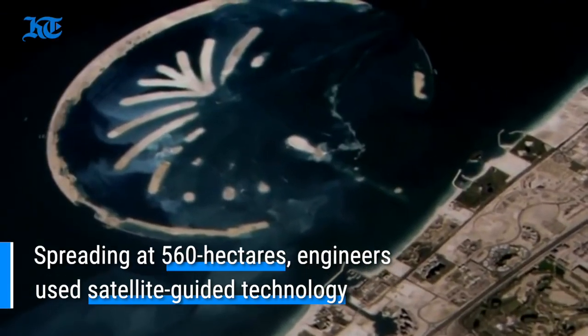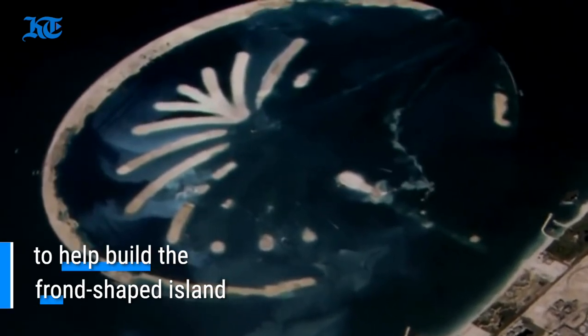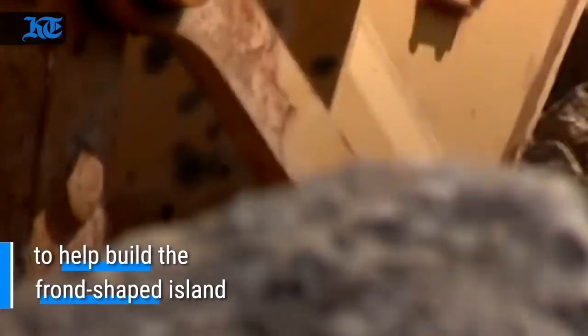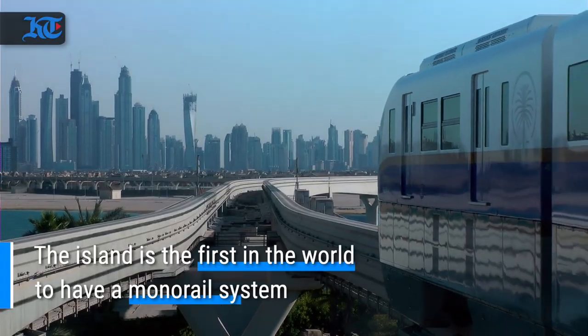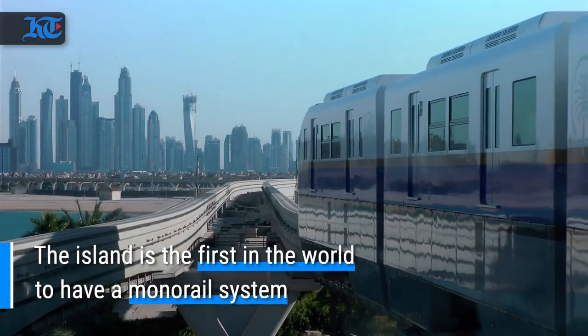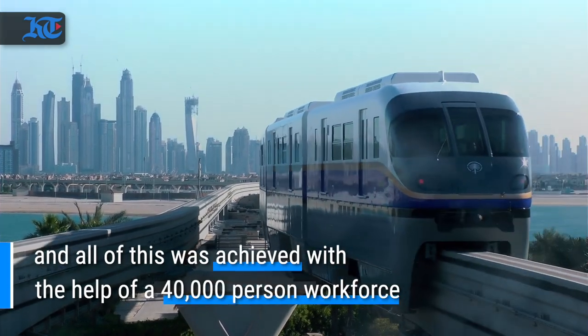Spreading at 560 hectares, engineers used satellite-guided technology to help build the frond-shaped island. The island is the first in the world to have a monorail system, and all of this was achieved with the help of a 40,000-person workforce.